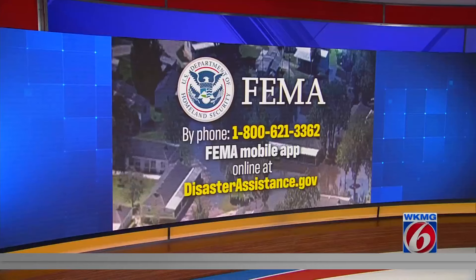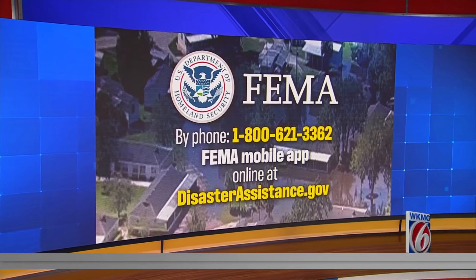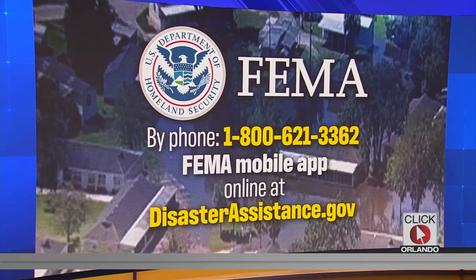You can apply for FEMA assistance one of three ways: by calling FEMA's helpline at 800-621-3362, by using the FEMA mobile app, or by applying online at disasterassistance.gov.